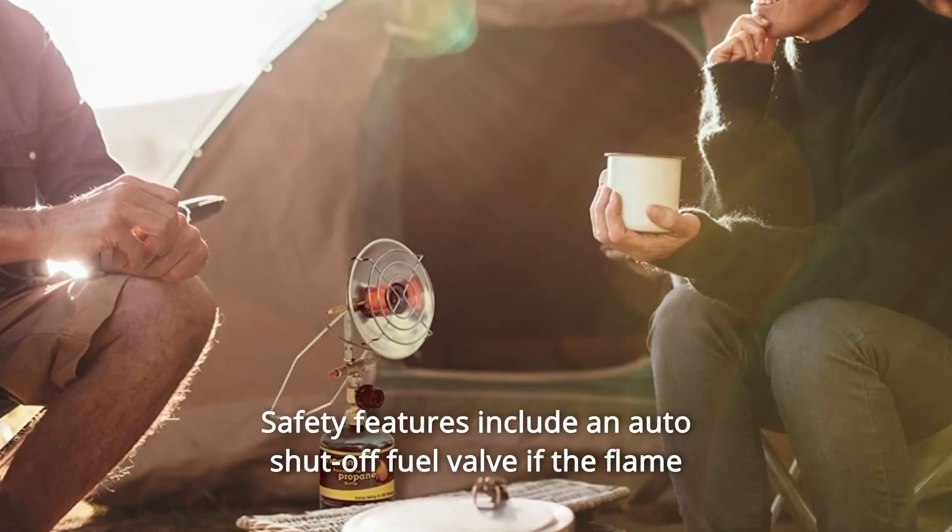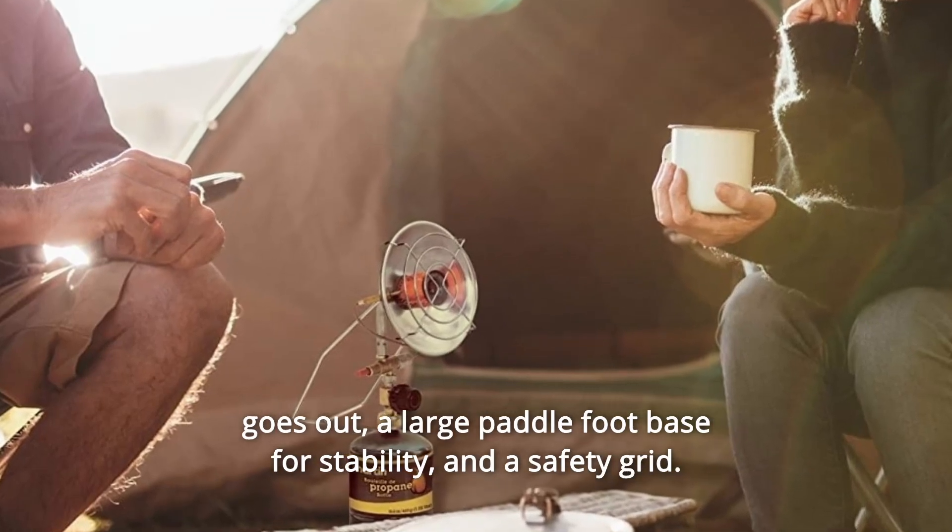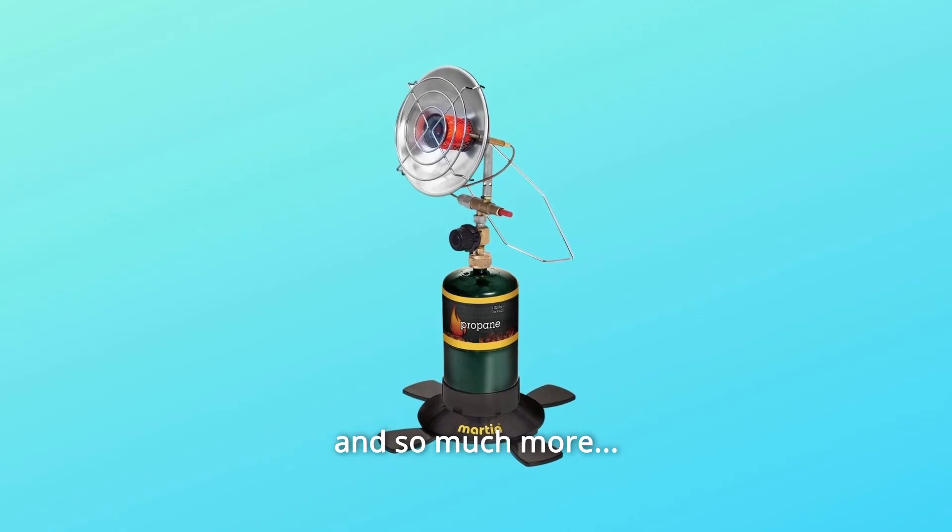Number 5: Safety features include an auto shut-off fuel valve if the flame goes out, a large paddle foot base for stability, and a safety grid, and so much more.